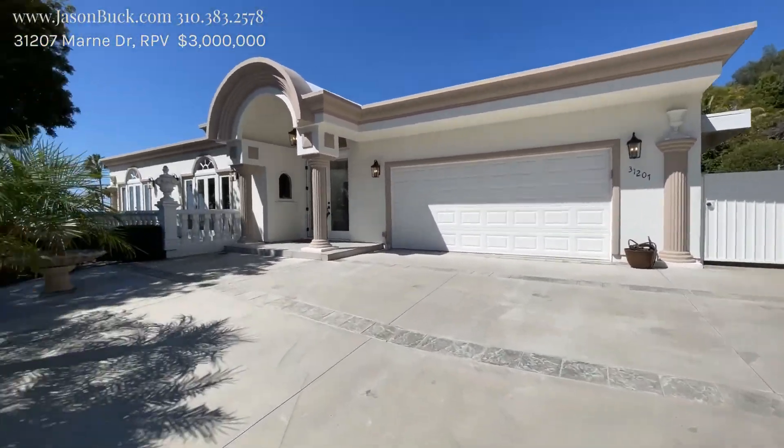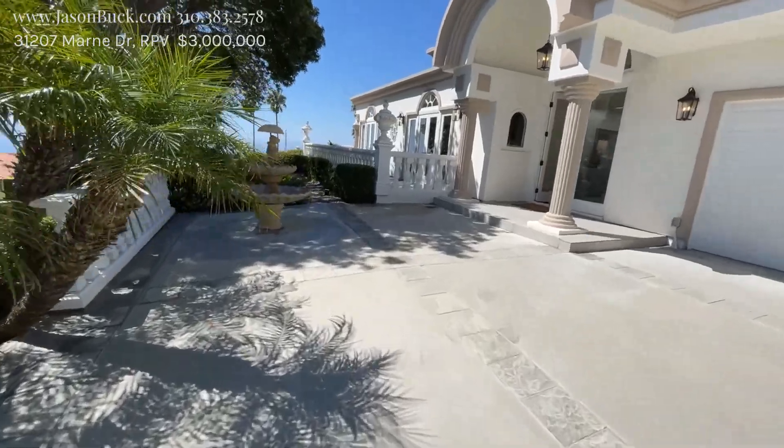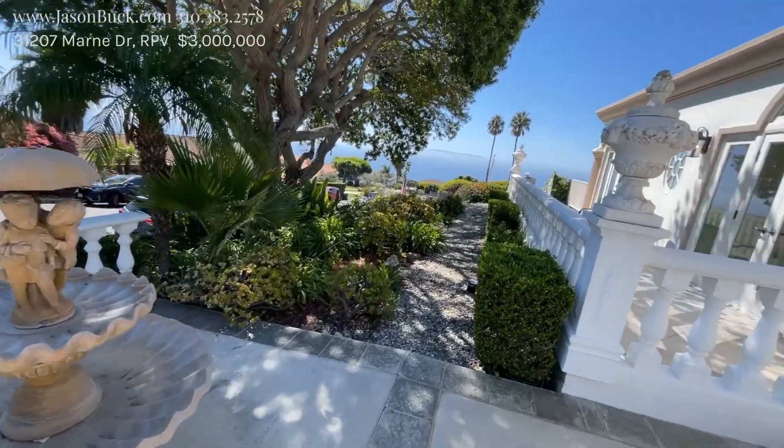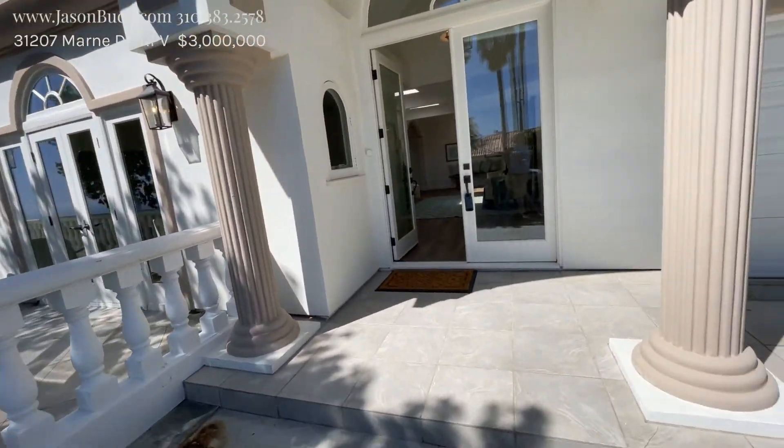So 3127 Marne — we're not far off Hawthorne, but I can't hear it from here. This is beautiful. Big ocean view. Wow, look at this.